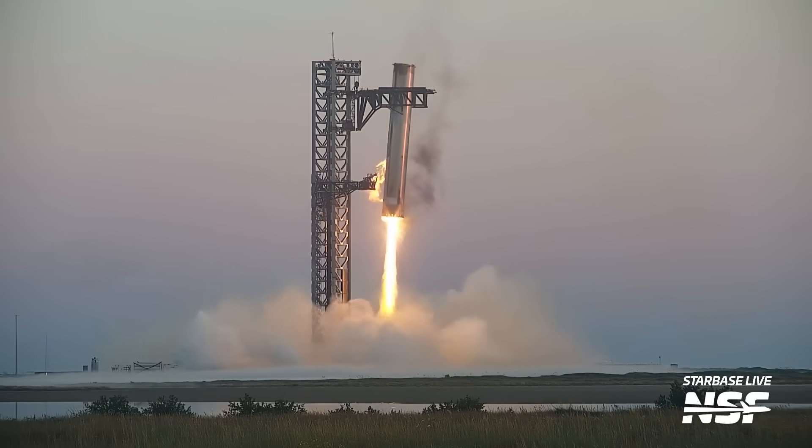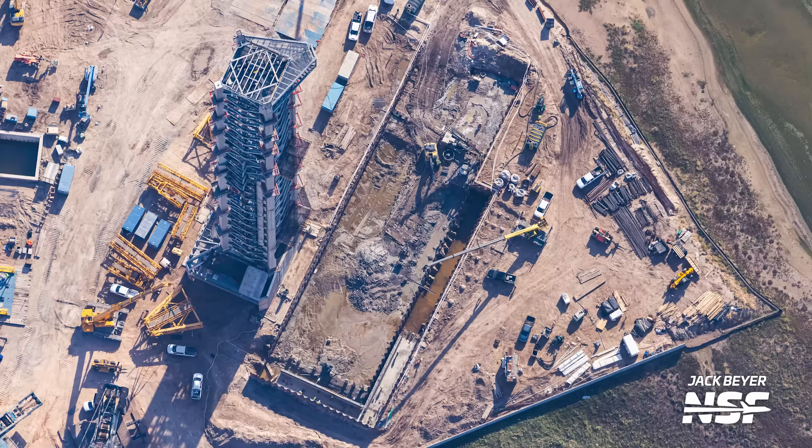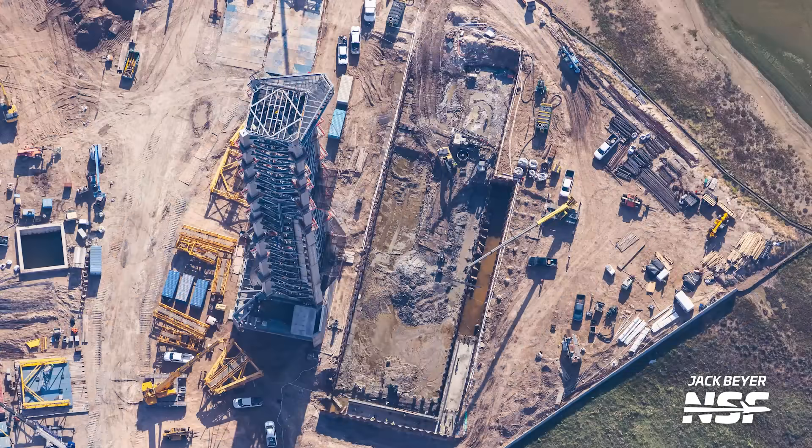The whole reason we can do these flyovers is because of people who watch our videos. So if you want to support what we do but don't want to spend any money, just like the video and subscribe — it's completely free and already goes a long way. Since our last flyover, SpaceX has made a whole lot more progress digging out the ground where the flame trench for Pad B will be located. While on the last flyover teams had barely scratched the surface, they've already dug down about 15 to 20 feet. If SpaceX wants the trench as deep as the OLM relative to the ground at Pad A, they'll need to dig down about three or four more times what they've dug so far.